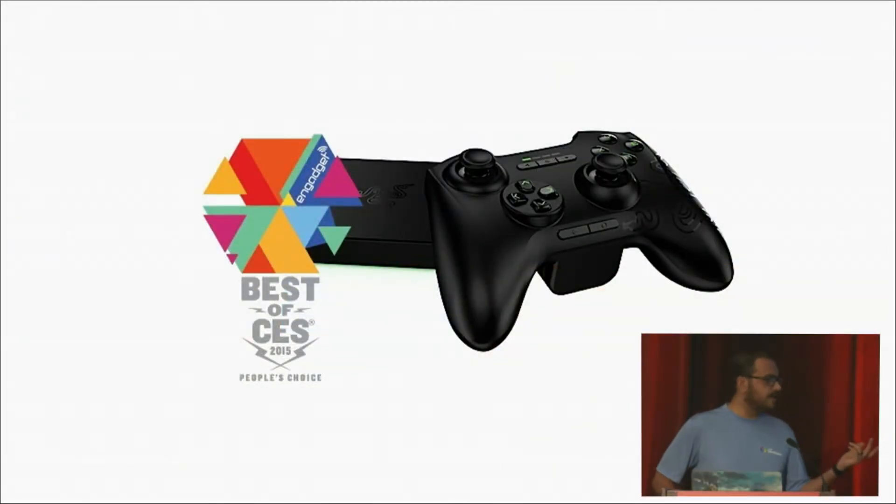On the hardware side at CES, Sony, Philips, and Sharp showed their smart TVs running Android TV, and Razer's Android TV-powered Forge TV won Best Gaming Product and Consumer's Choice Award, largely because it's an all-purpose media and game player for a hundred bucks.